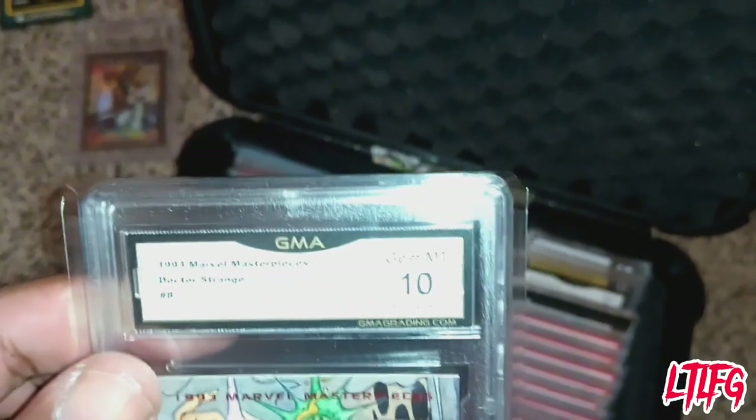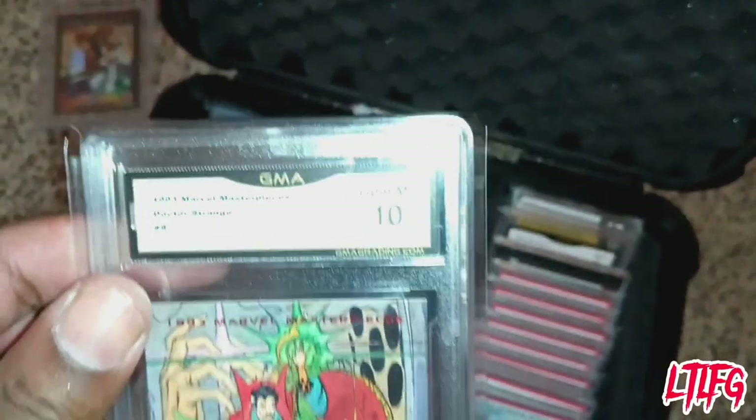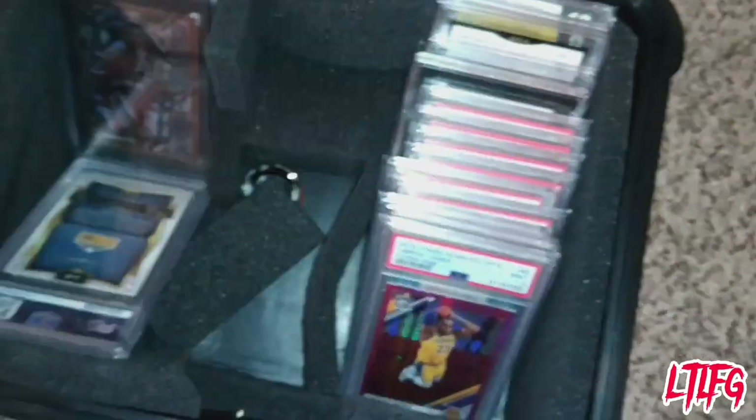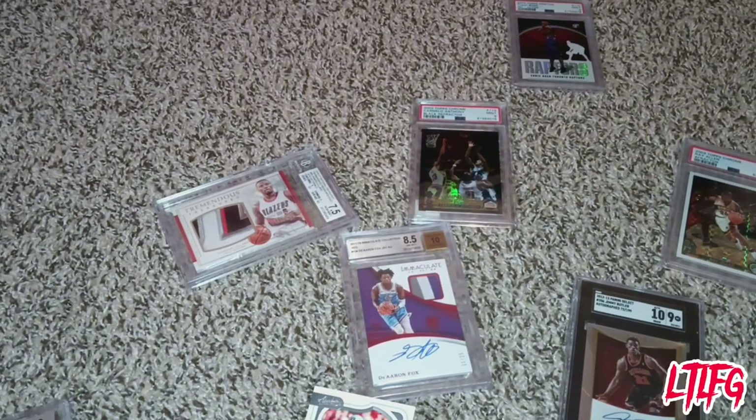Later I'll show you some of the other graders. Actually, let me show you one to stay away from: GMA. I learned the hard way — don't get GMA graded cards. People at card shows do not respect GMA grades. They feel like they haven't been around long enough and they misgrade cards. Stick with PSA, Beckett, and SGC.